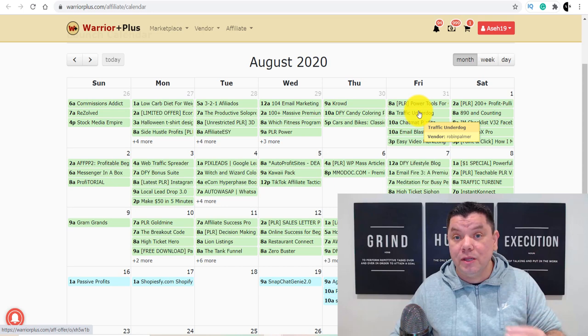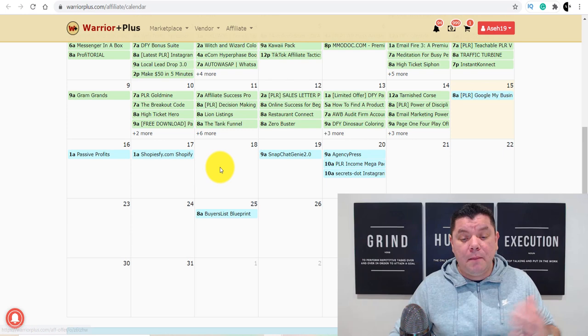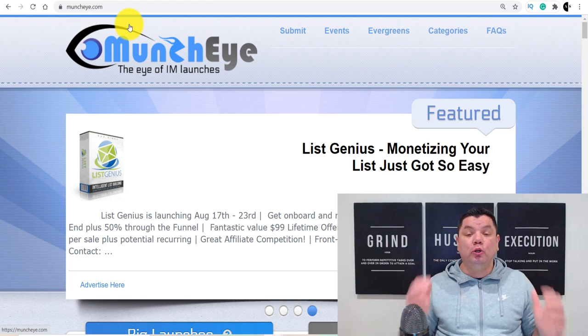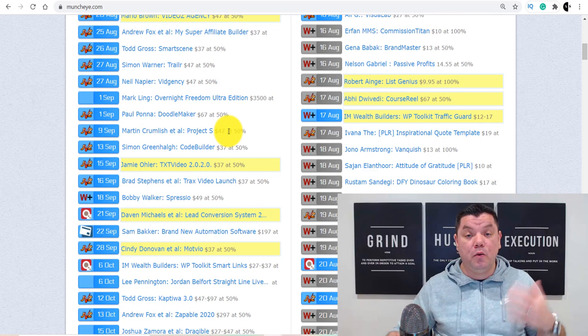You can click on any one of these different products — for example, here are products available from next week, like one called Passive Profits and a Shopify product. Another way to find affiliate marketing products is to go onto a website called muncheye.com. This is a launch site where people come to let affiliate marketers know what products are about to be launched. You've got JVZoo, Warrior Plus, and ClickBank listed there, and you can find a whole range of different launches to promote. All you need to do is request to promote these products.